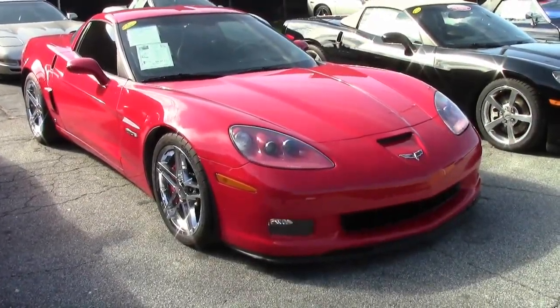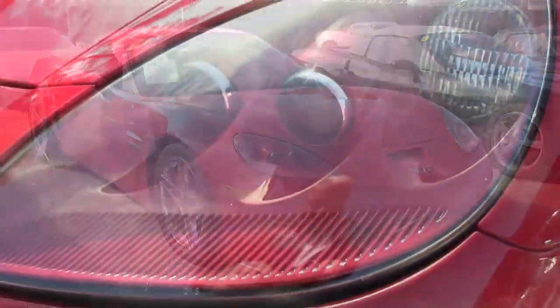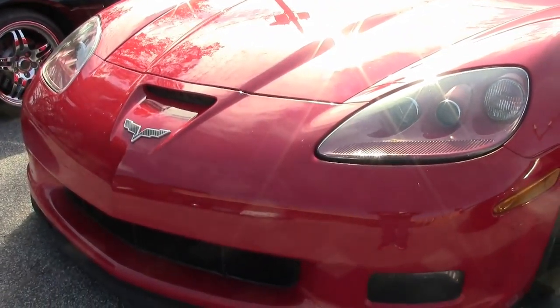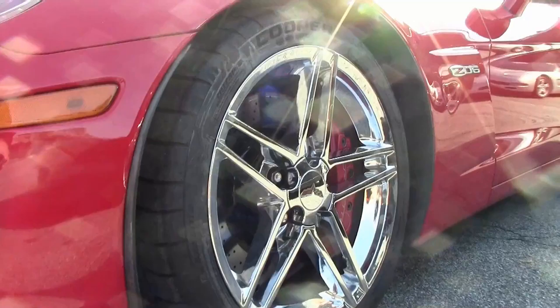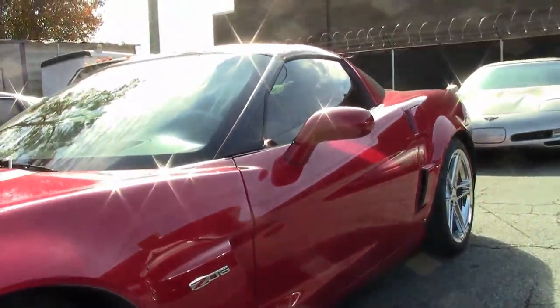The 2008 Corvettes were absolutely beautiful. When you have a car in red, it even makes it more beautiful. And when you have a 2008 with 27,000 miles, that's like driving a brand new car. And that's exactly what you'll find in this 2008 Corvette Z06 2LZ. It's here on our lot and it's ready for you to take home.